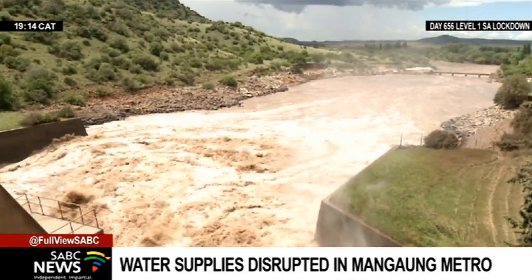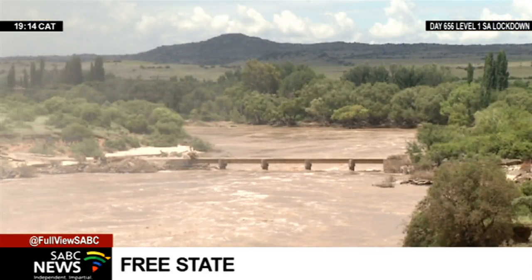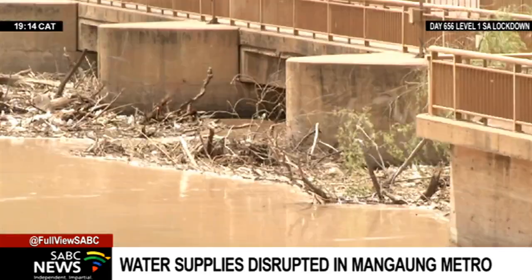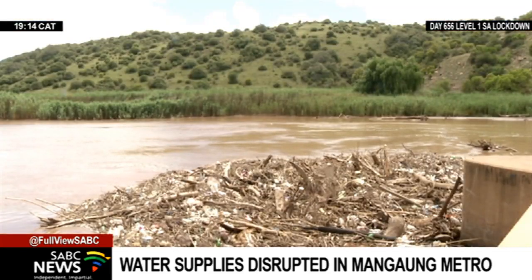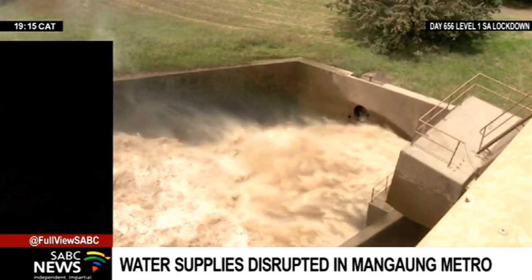The Dacht Dam is experiencing a high inflow of water due to the recent rainfall. This has caused blockages of the raw water inlet screens. Debris and sediment load is affecting the supply of treatment water, and high-lying areas have been affected.